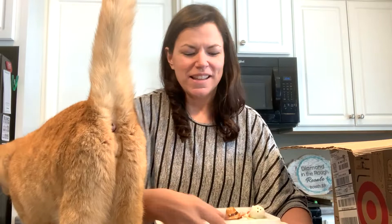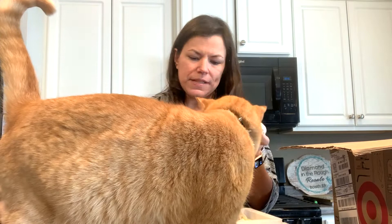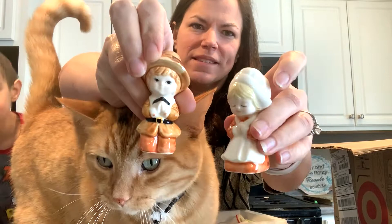This is really cute — it's a salt and pepper set. We've got some little Lefton pieces and some little pilgrims in here too.